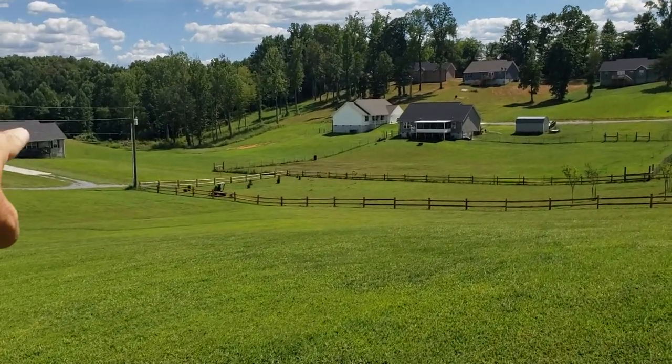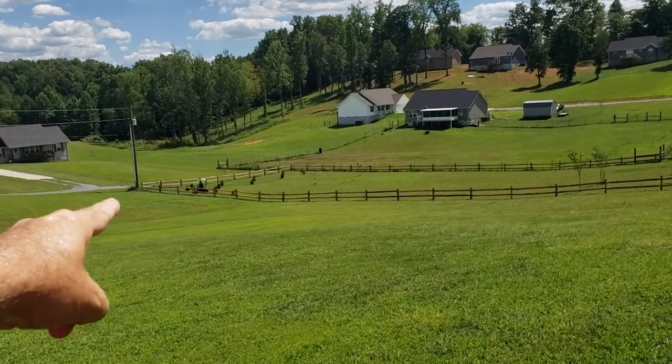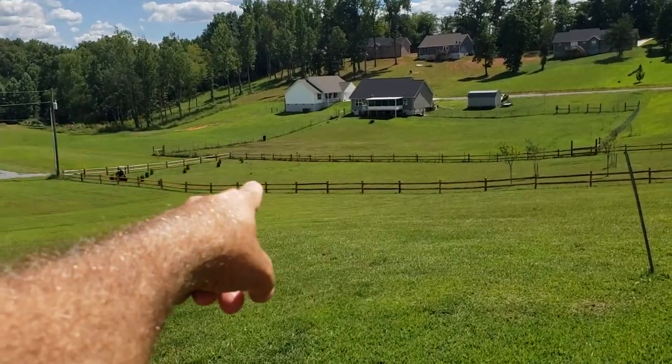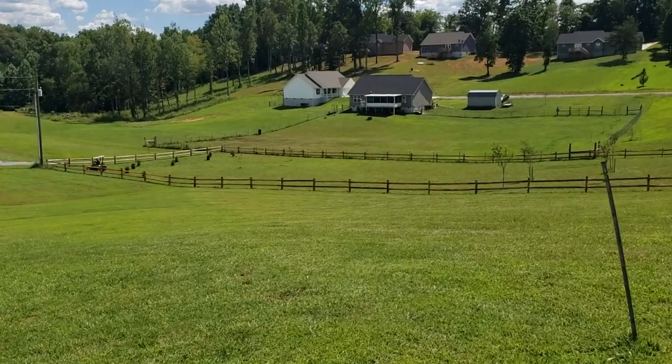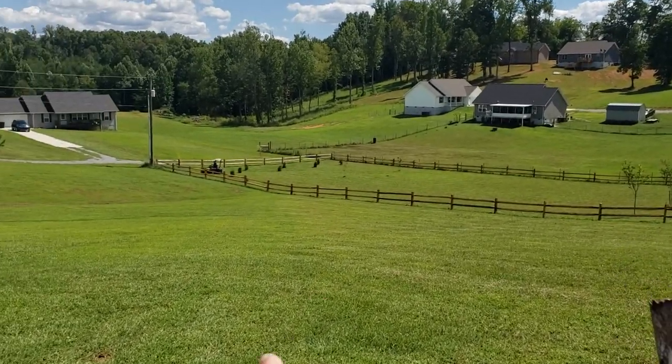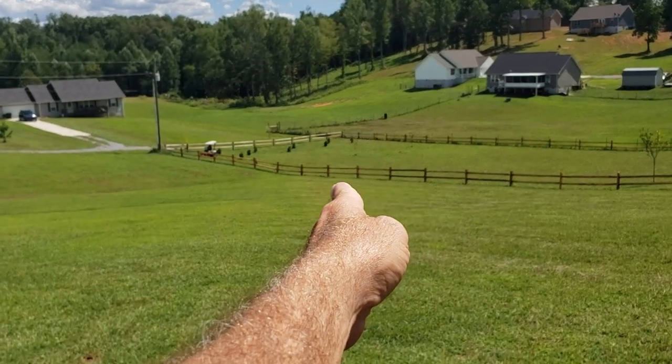If you take a look at the left of his fence, go one, two, three, four, five, six, seven, eight — about eight fence posts over on a diagonal. This is approximately where the property line angles.